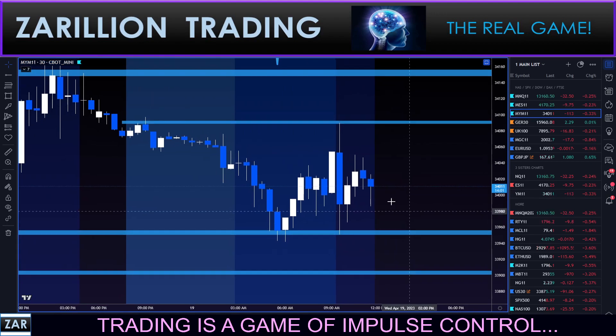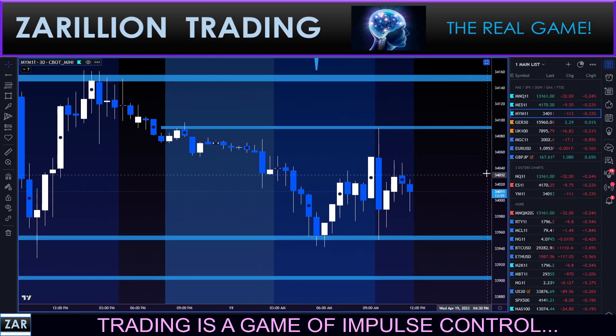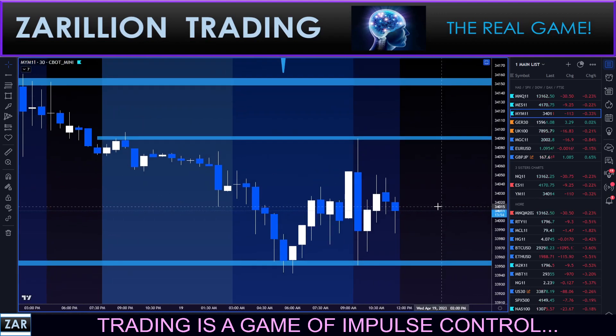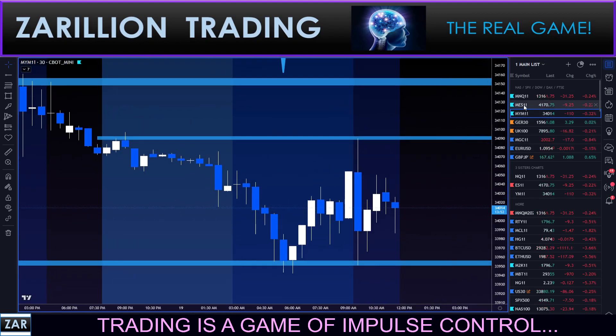It's been a very range-bound, extremely messy market. I know many traders have been hurt this morning trying to trade the Dow. Let's go over to the S&P.